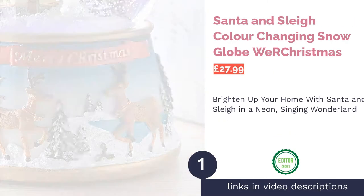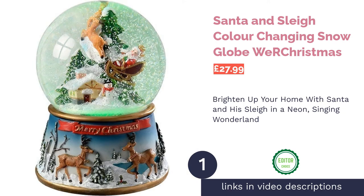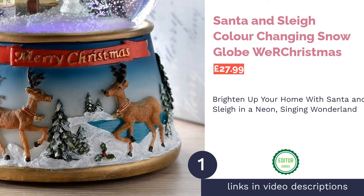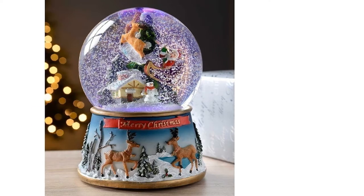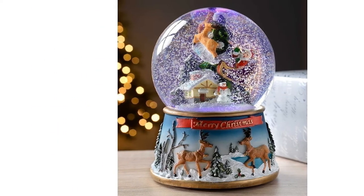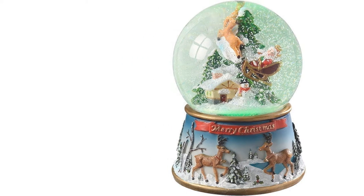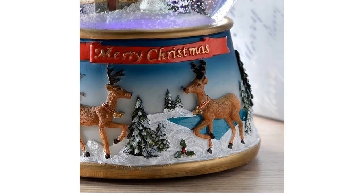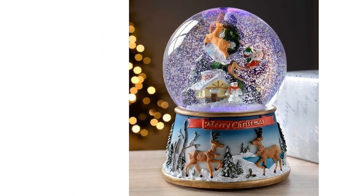The first product on our list is the Santa and Slade Color Changing Snow Globe by We Are Christmas. Sometimes you have to pay a little extra if you want the best product. This classic sleigh-riding Santa snow globe certainly fits the bill, with great reviews and some people mentioning that the snow globe is a big part of their Christmas celebrations. It has an impressive six lighting effects and the choice of eight songs, so it would be a great choice if you're looking to entertain the kids this Christmas.